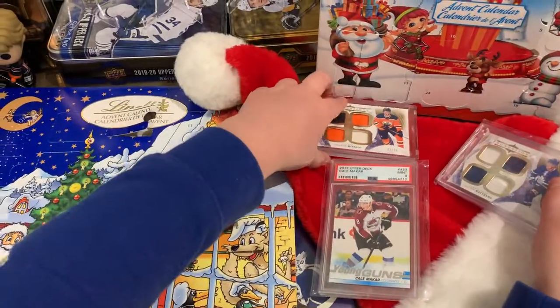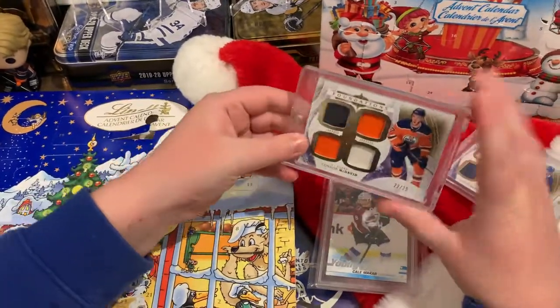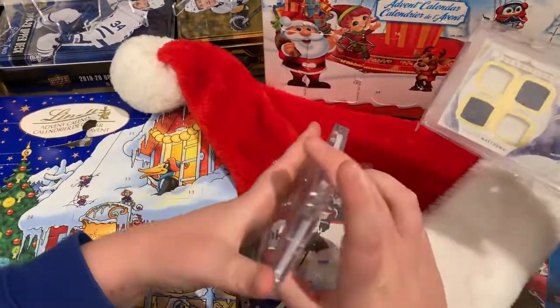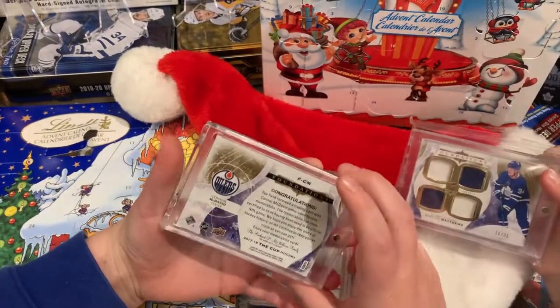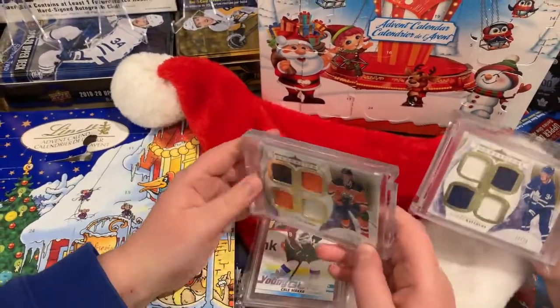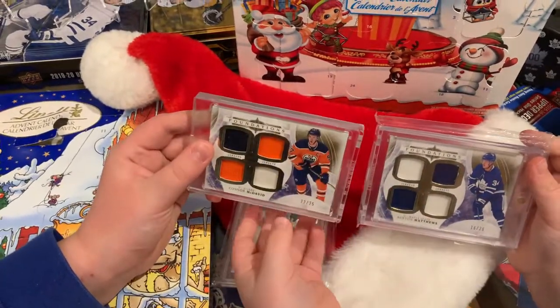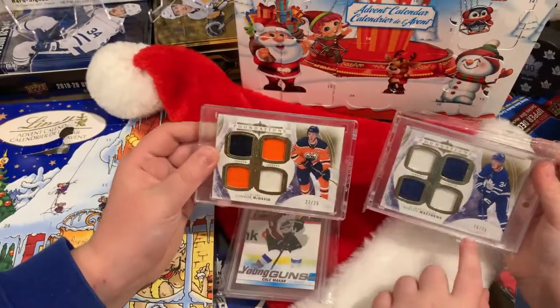I actually got this McDavid one for Christmas, same year as MarkMark got his Austin Matthews. It's also the same design, same year — 17-18 The Cup. I really like these cards. This is one of my first jersey cards I've ever seen.